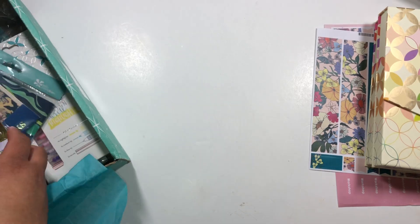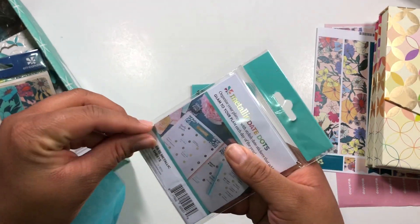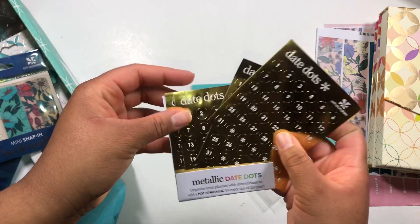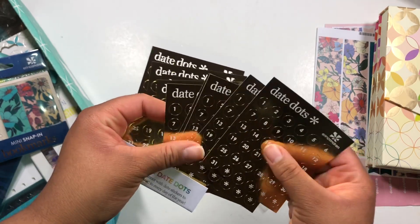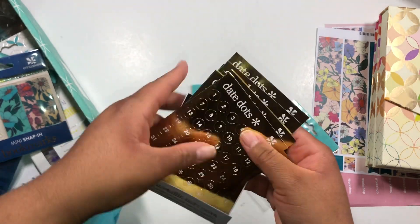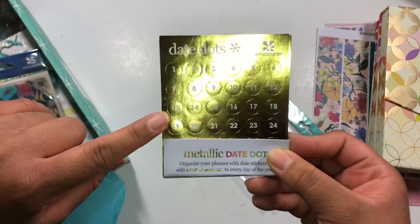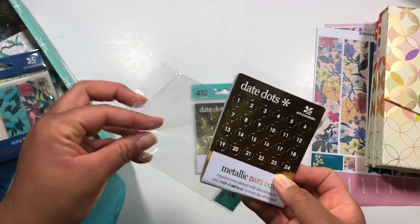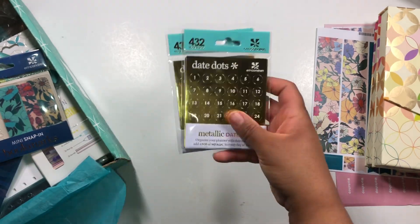Next I ordered these date dots and they have different metallic colors. Turns out they're all gold — I thought some were gold and some were silver, but that's okay. There are twelve sheets, so I probably only need one, but the price was right and I'm always looking for date or number stickers. I even use these for lists, not only for dates. I'm always using date dots in undated planners or to re-date, so these will come in handy.